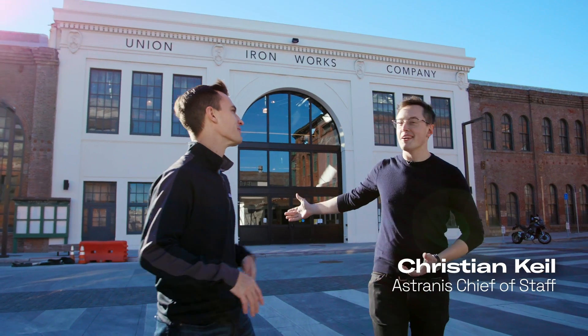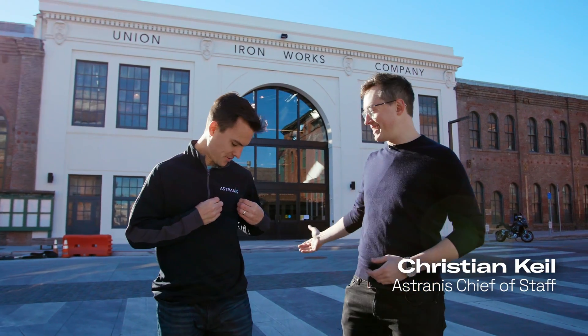Hey folks, my name is Joe Barnard and today I'm here to do a shop tour. We're here with my friends at Astronus to do a shop tour and let's get started.